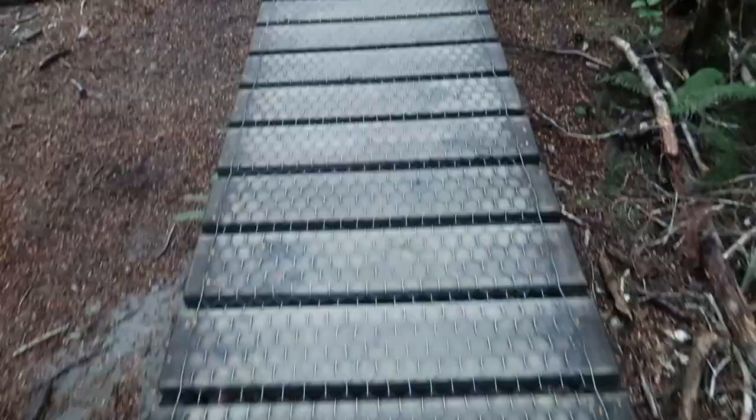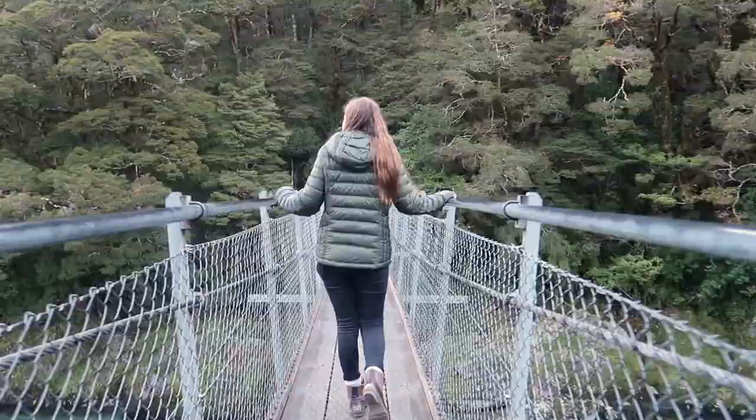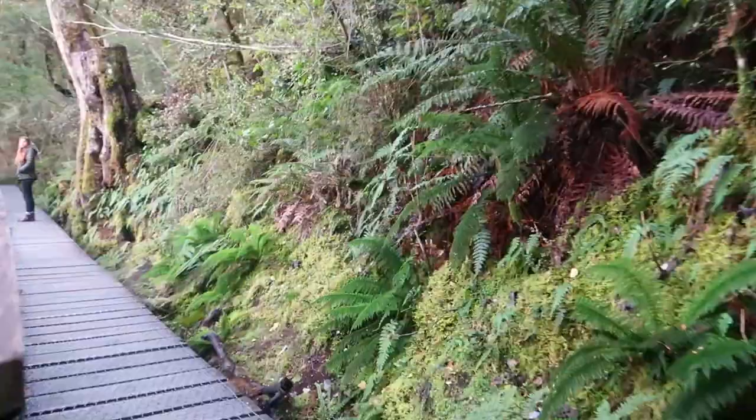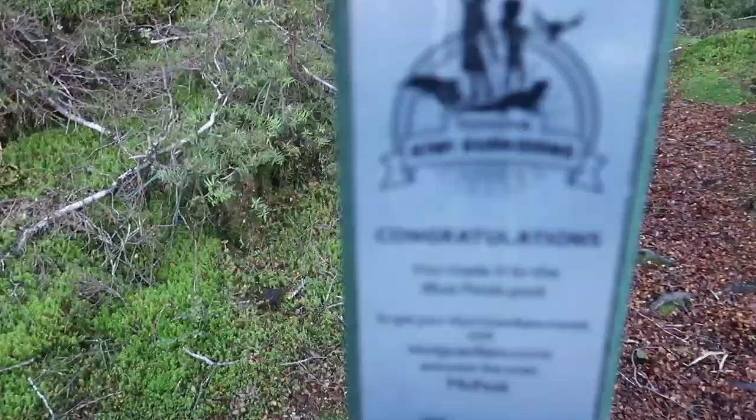So far the path has been straight downhill, which has been great, but I know we're going to have to hike all the way back up soon. I can hear rushing water so I think we're almost there. I love bouncy suspension bridges — they're my favorite. We made it to the blue pools!